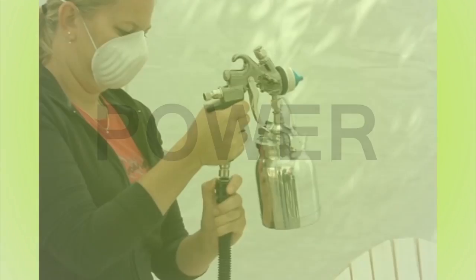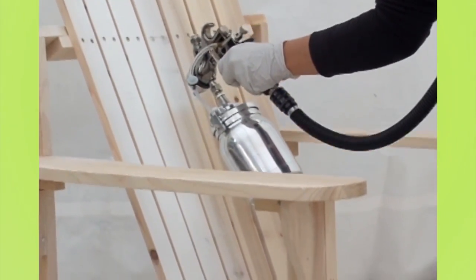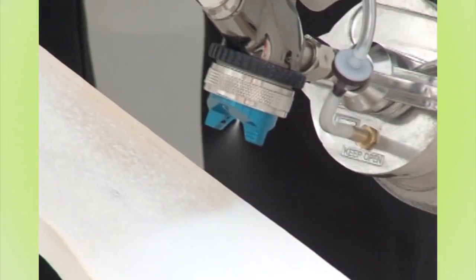Power. Full 9.5 PSI is now possible with our exclusive new Patent Pending Throttle Back Control, or TBC. No air relief necessary, no lost pressure. This makes the Precision 5 the world's most powerful HVLP turbospray system.